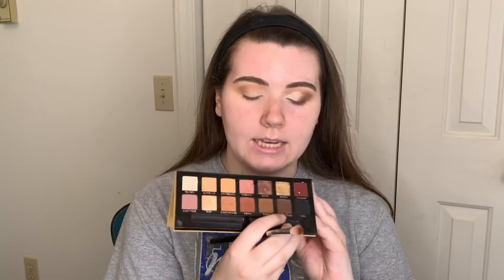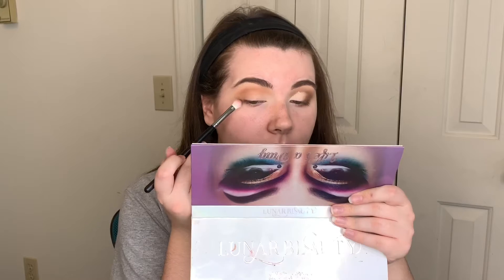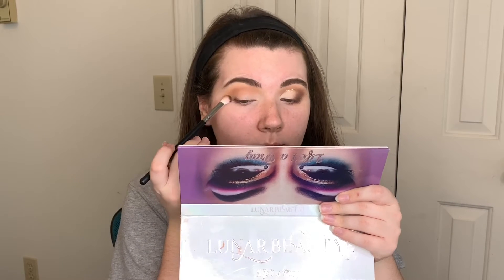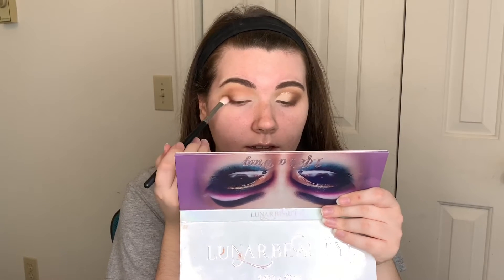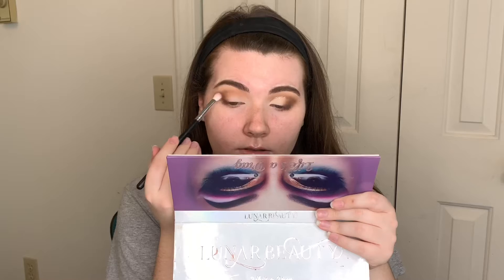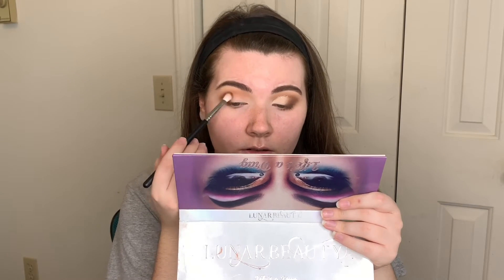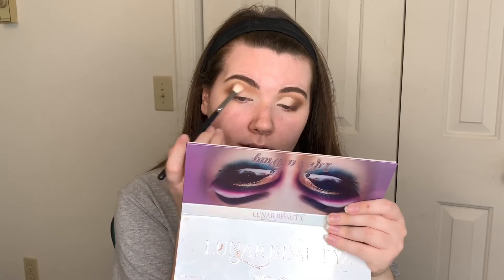I'm going to go in with the M433 and go into the Soft Glam Palette again with Rustic and Cypress Umber, mixing these two shades together. I don't want it to get too dark, so I'm really going to pat these shades off and just start at the bottom, working our way up, keeping this on the outer V. As we get more product off the brush, we'll slowly go into the crease. Then we're going to go back on the M441 with no extra product and just blend.